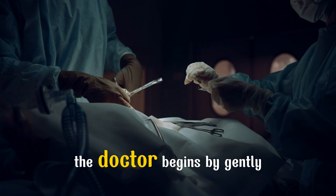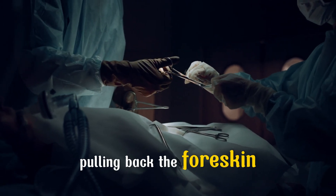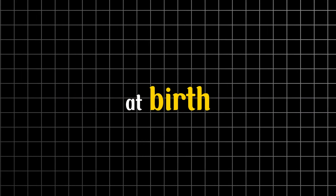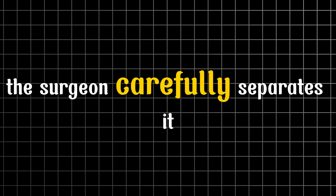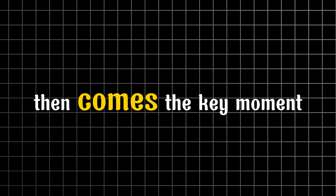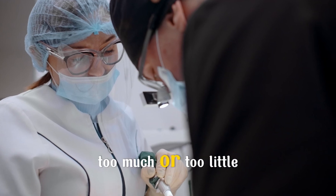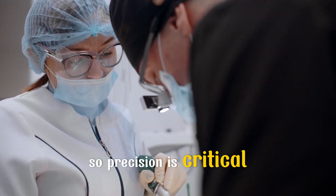Once the area is numb, the doctor begins by gently pulling back the foreskin. Many don't realize this, but the foreskin is naturally attached to the glans at birth, like a protective layer. The surgeon carefully separates it, making sure not to injure the sensitive tissue underneath. Then comes the key moment — marking the exact amount of foreskin to be removed. Too much or too little can cause problems later, so precision is critical.